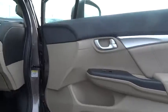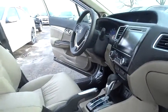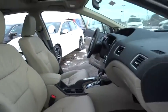Stability control, traction control, navigation system, anti-lock braking system, steering wheel audio controls, backup camera, keyless entry, Bluetooth.